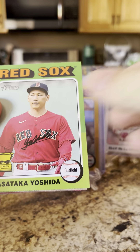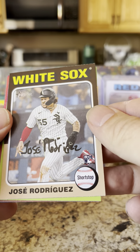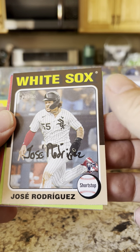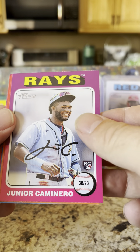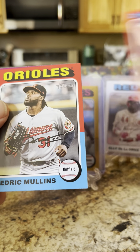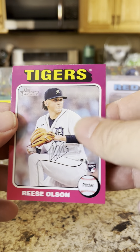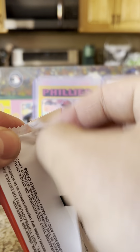Jazz Chisholm Jr. gold cup, Yoshida, Jose Rodriguez — his autograph looks like he's a kindergartner. Corbin Burnes, Christian Walker, Jr. Caminero rookie, Slade Sassoni, Cedric Mullins, and Reese Olson rookie. Still no relic, still no autograph.